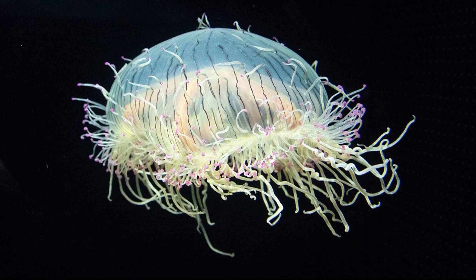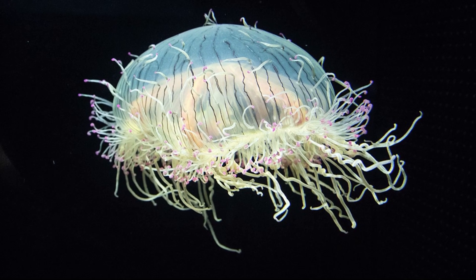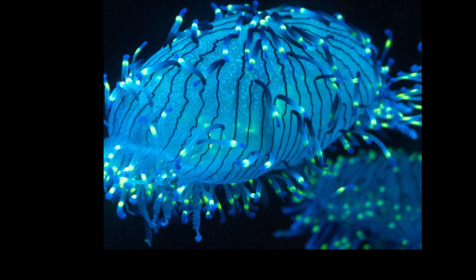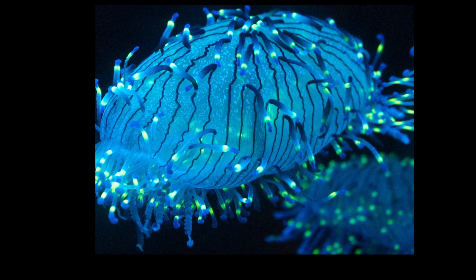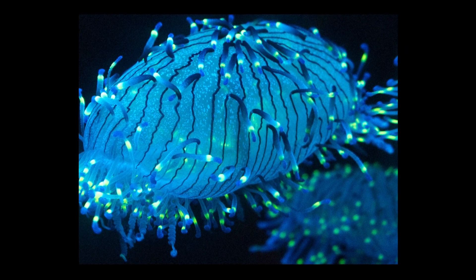There are tentacles all around the bell, allowing the jelly to catch small fish from multiple directions. The tentacles can coil and uncoil. The fluorescent tips on the tentacles are thought to help lure in prey. They eat small fish.